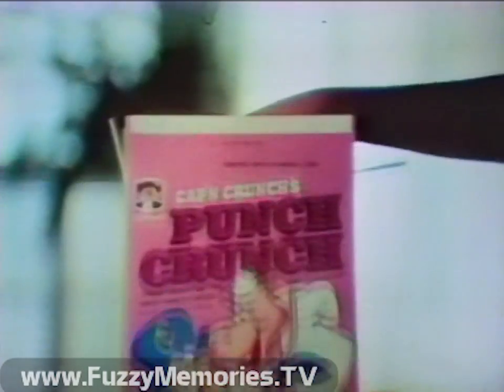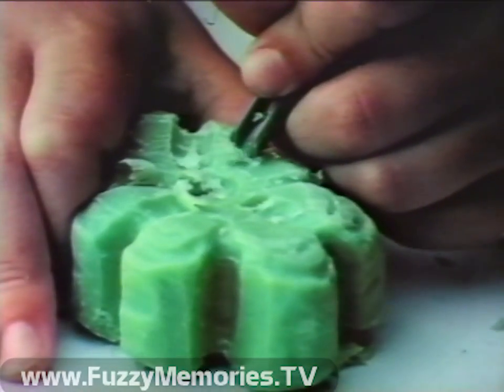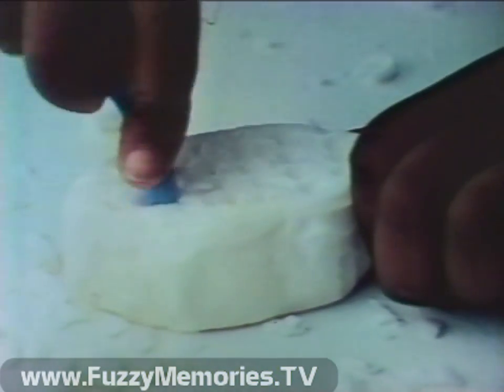And now, Super Soap Shapers. You can use them to turn soap into lots of super shapes. This one grooves. This one digs. This one shaves. This one scoops.